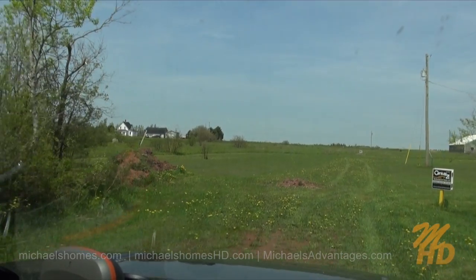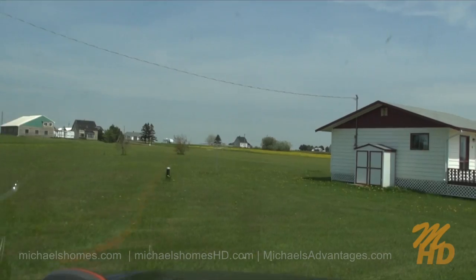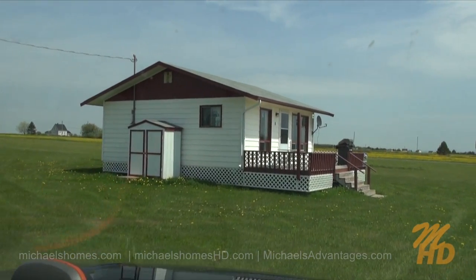But what we're looking at today would be this nice little cottage. Nice, neat, clean, well-maintained. Let's go take a look.